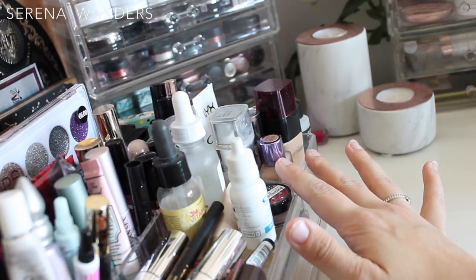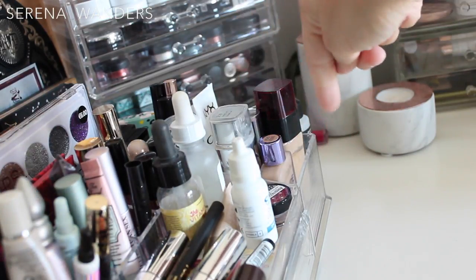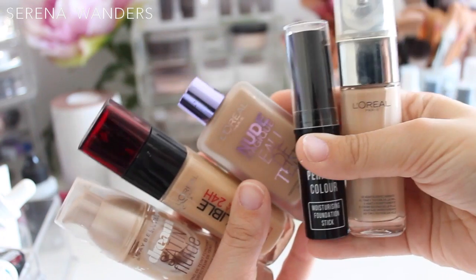I normally keep all of my foundations in here — this is my daily section. These are products that I use every day. I keep my foundations on the front and all of my concealers on the back. We're gonna start with the foundations. I have five for you today.